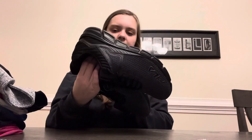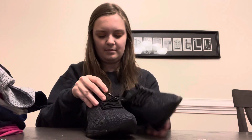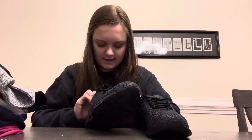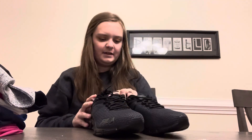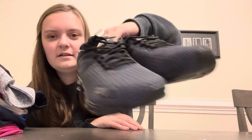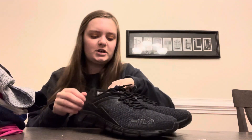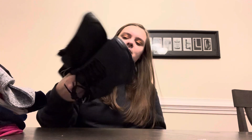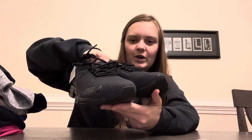And then these here are for my husband — memory foam Fila shoes. These are super cute. I'm not sure where they came from but I want to say maybe Ross, since Ross and TJ Maxx do deals like this with shoes.